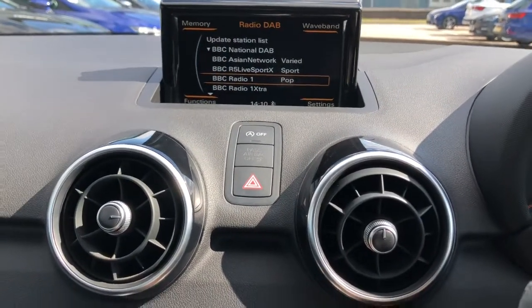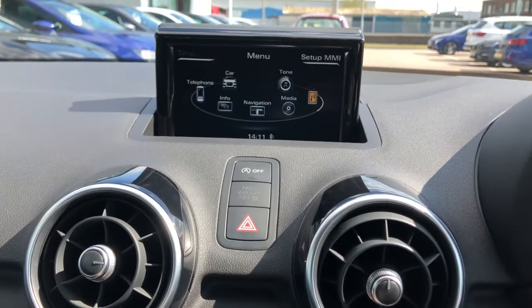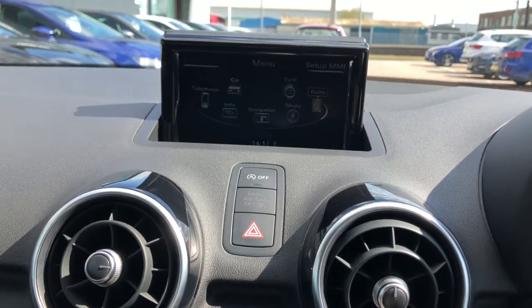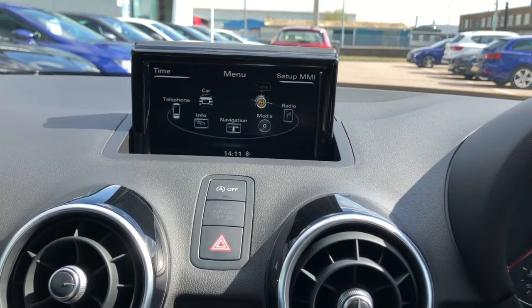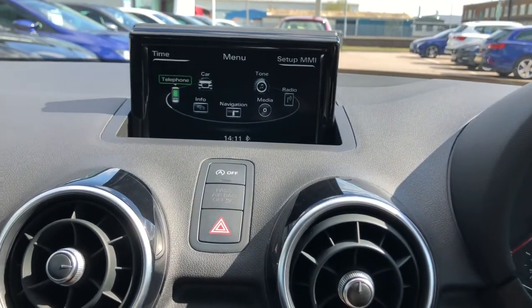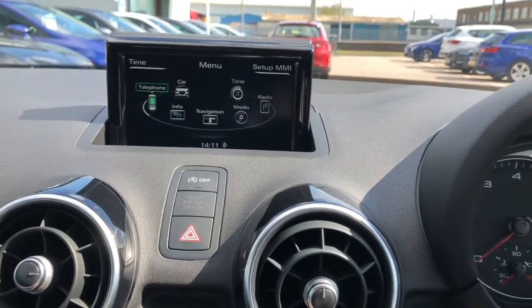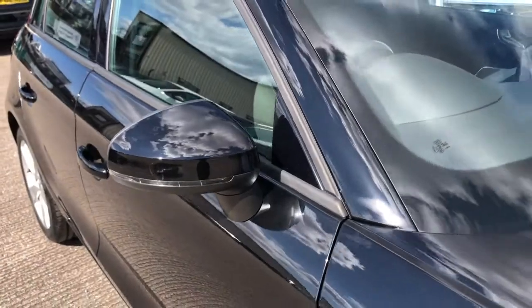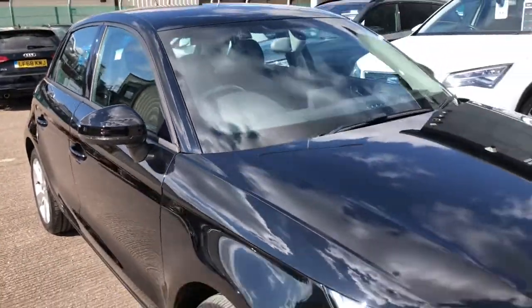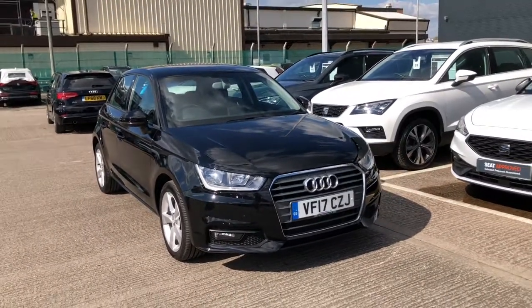We've got the nice circular aircon blowers which you can adjust using the dial just below. There are lovely options such as DAB radio, navigation, telephone option, and more features — all for the convenience of the driver and enjoyment of the passengers. If you're interested in this vehicle, please give us a call on 01270 864 430. Thanks so much for watching.